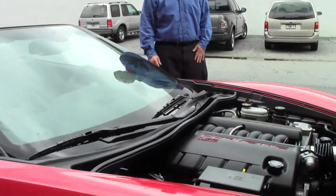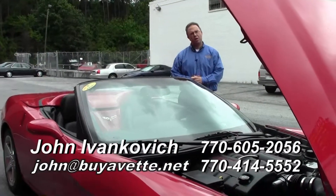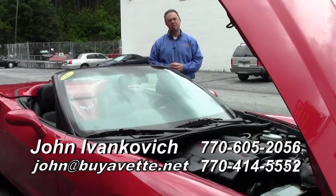Six-speed convertible — sounds like summer to me! Give me a call at 770-605-2056 or email john@buyavet.net. Let's go for a ride!